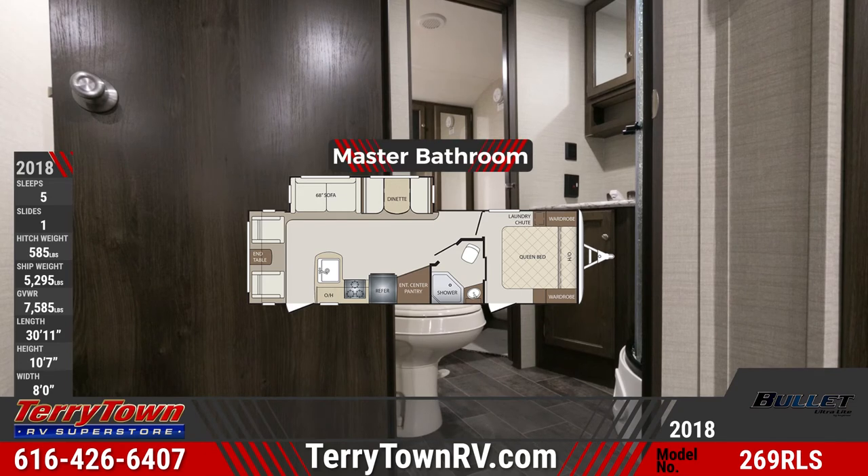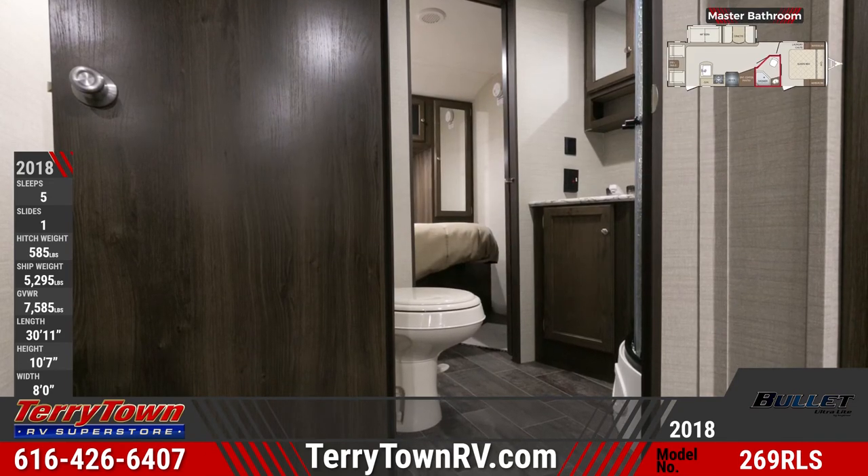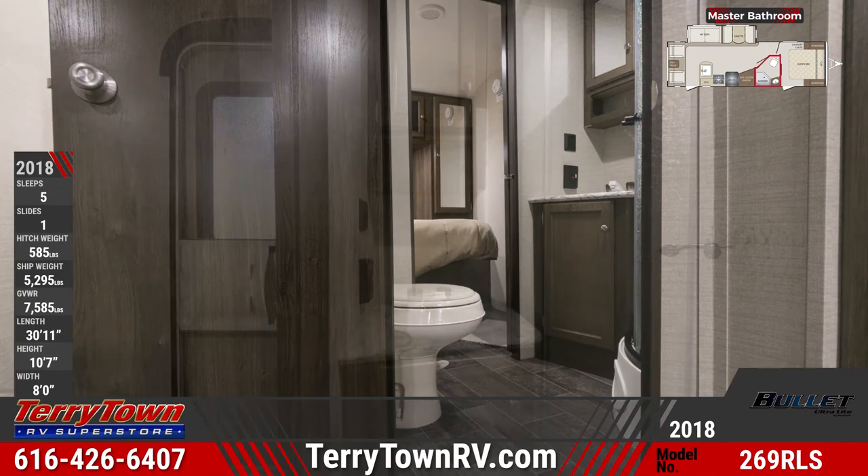In the master suite, the bathroom has a foot flush toilet, corner tub surround with shelves and angled door, and a vanity sink with mirrored medicine cabinet.